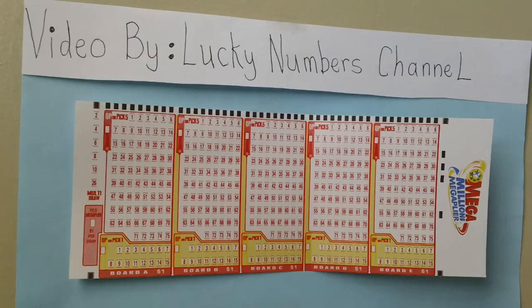Use one board for each set of numbers. Each board played costs $1. Use a soft pencil or pen. Here's how to win.